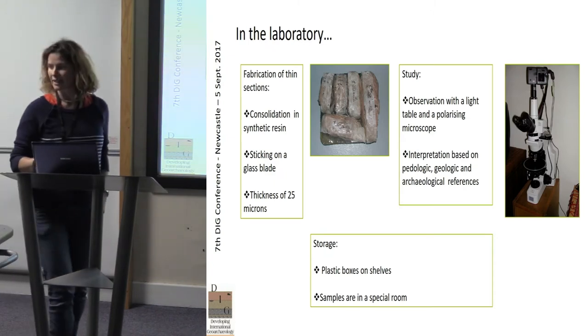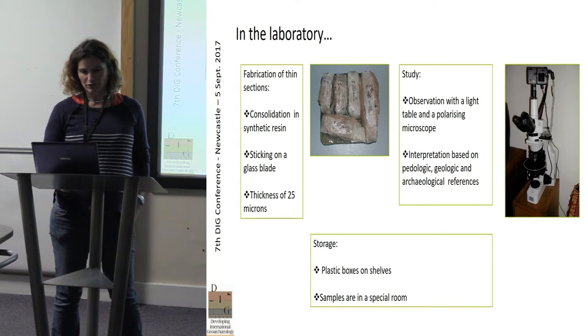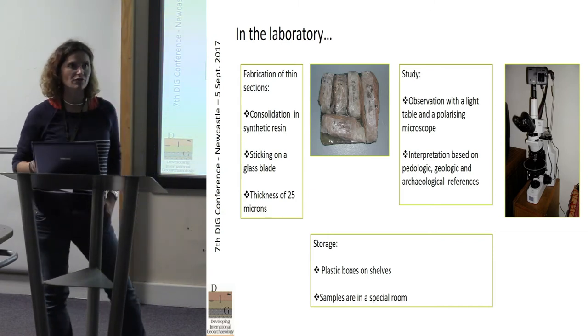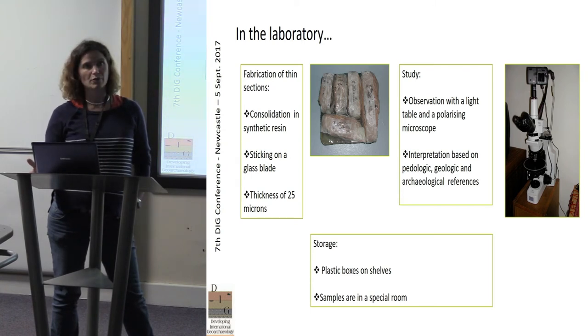I work in the laboratory with Cecilia Camas near Paris. You know how to make thin sections, but our lab is hosted by the Institute of Agriculture, so we are surrounded by pedologists. There are not many archaeologists — only two, like Cecilia Camas and Julia Vates, and some others who come and go. So we can use the instruments for micromorphological study, but there are not many archaeologists around us to help.